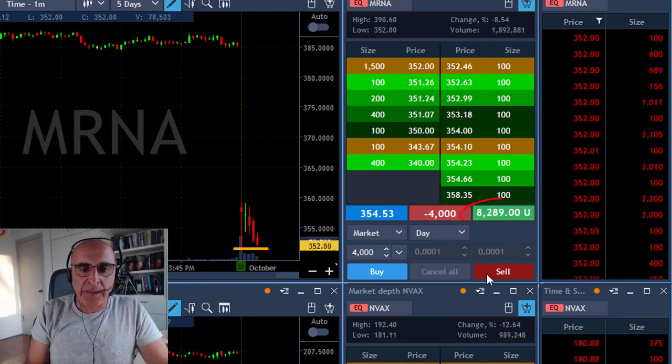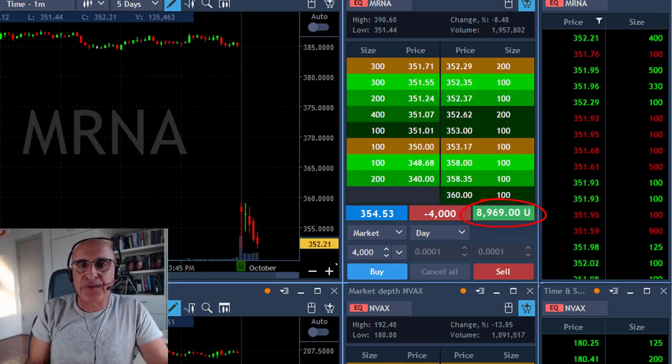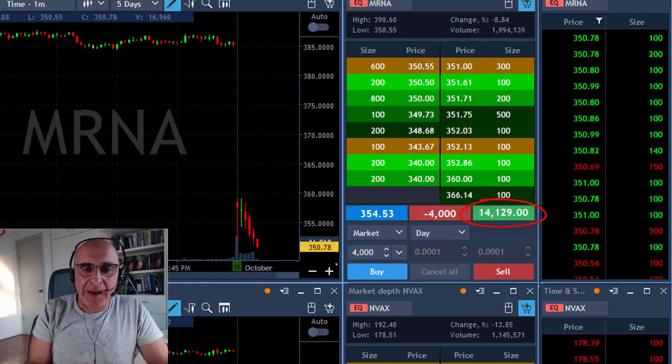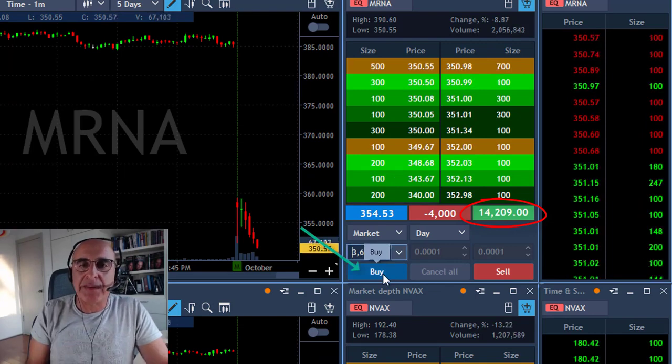I'm already up approximately $4,000... $8,000... $9,000. It's breaking under the lows — $10,000. It keeps coming. I'm getting to the point of my partial at $14,000 and I'm about to take it right here.